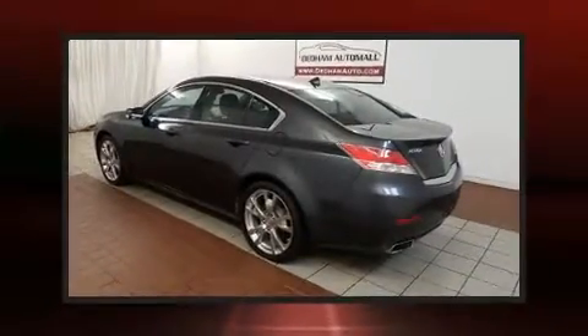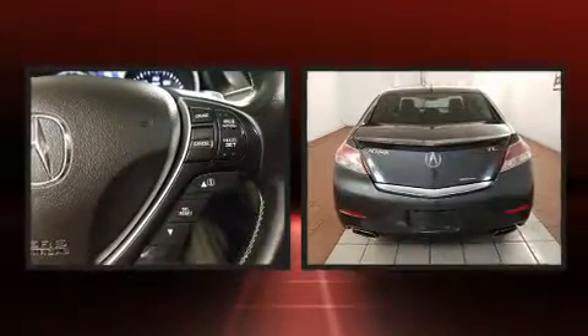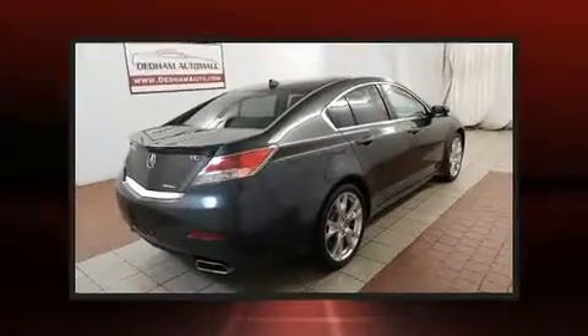Introducing the 2012 Acura TL. A 3.7-liter V6 engine pairs with a sophisticated six-speed automatic transmission, providing a smooth and predictable driving experience.